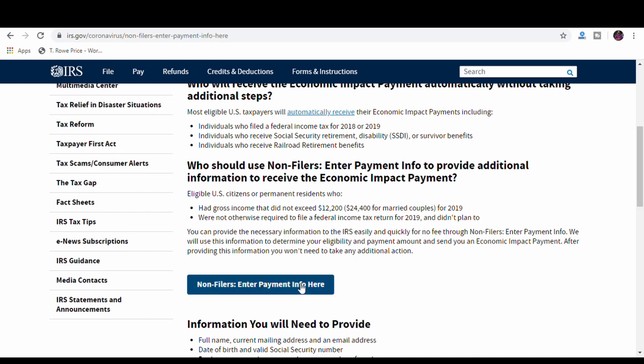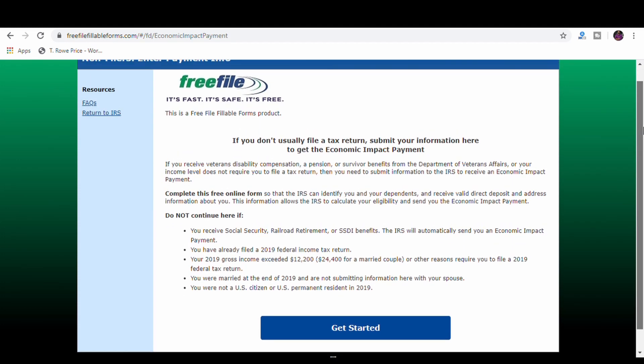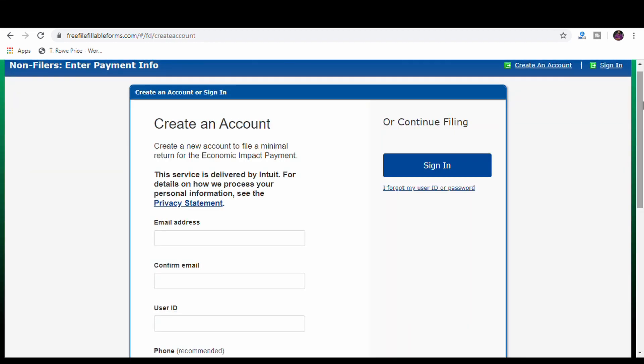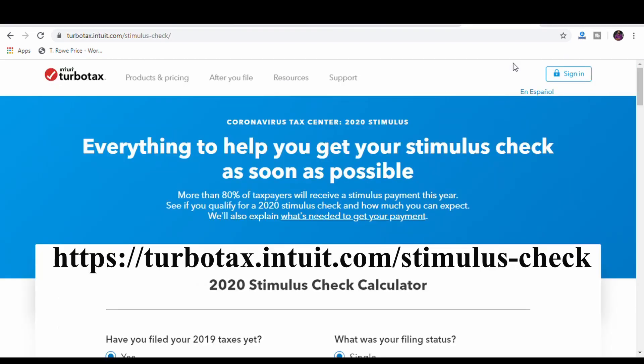Once we're on the IRS website we'll click on non-filers — enter payment info here — and that takes us to this page. When you get here you'll need to create an account with your email address, and then you'll be able to give them your name, your social security number, your address, and most importantly your banking information so they can process and send your stimulus payments by direct deposit. TurboTax also has a link which gets the same thing done, and I'm putting that link up on screen now.